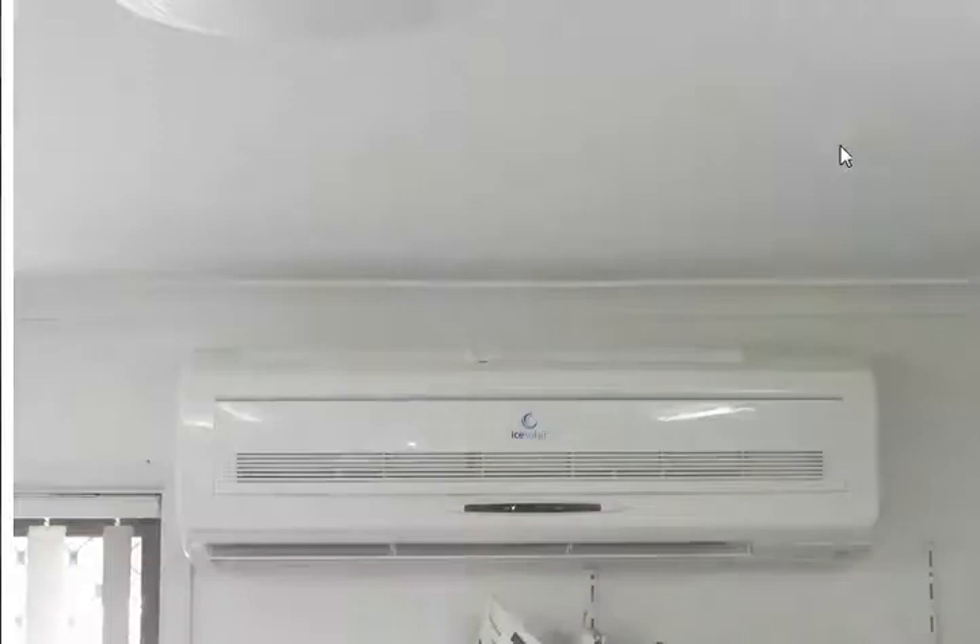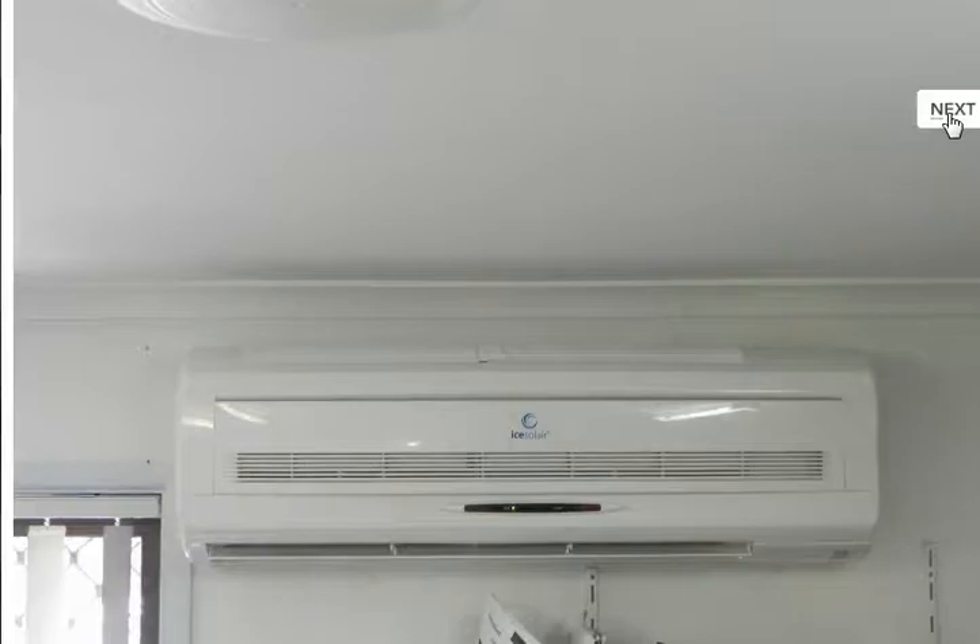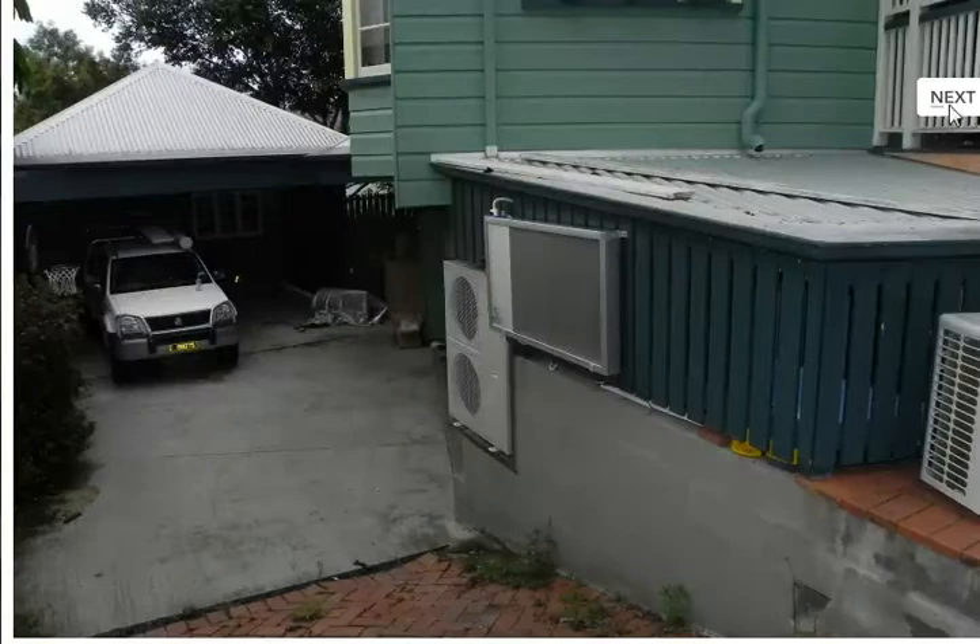Thank you very much. There are a few photos to show you to let you know that we do have this opportunity here for you to benefit from having a solar-powered air conditioner. Thank you very much.